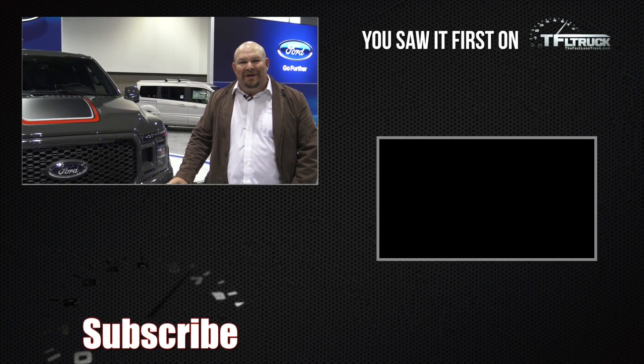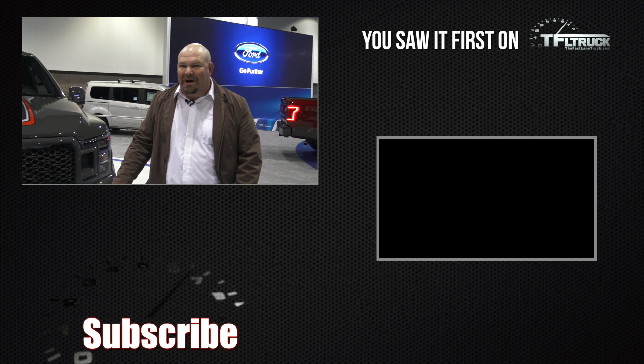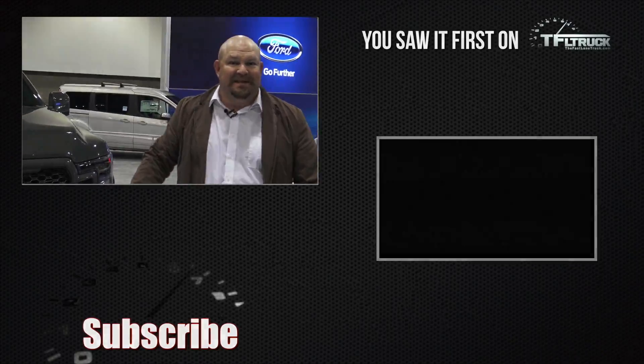I hope you guys enjoyed this quick Top 5 at the 2017 Denver Auto Show. Don't forget to go to tfltrack.com for news, views, and real world reviews. See you next time.